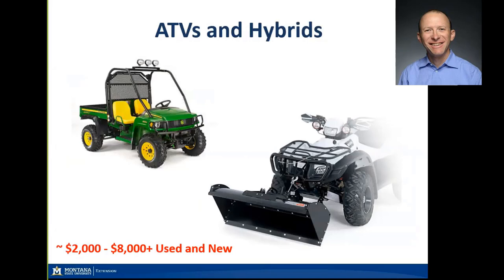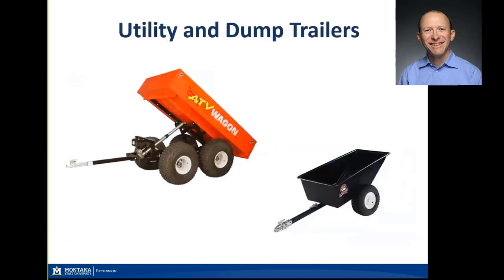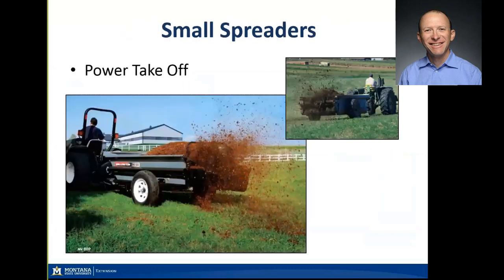This ATV and hybrid market will set you back two to eight thousand dollars in the used-to-new range, though many nice side-by-sides are well over $10,000. Utility and small-scale dump trailers are quite helpful — shoveling manure and stall shavings into a wheelbarrow gets heavy and tippy in a hurry, so on many small farms, particularly at the recreational scale, these tow-behind trailers save a lot of backbreaking work.